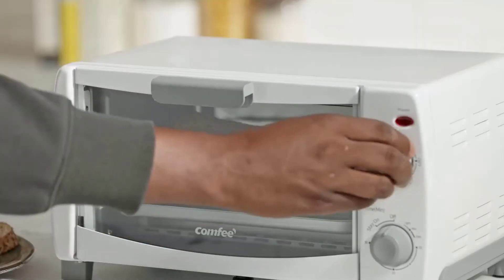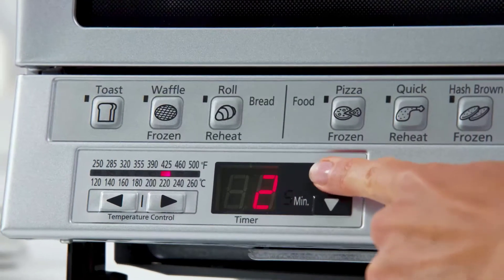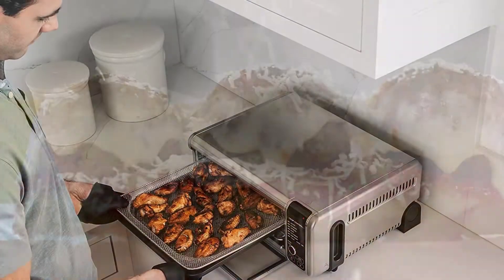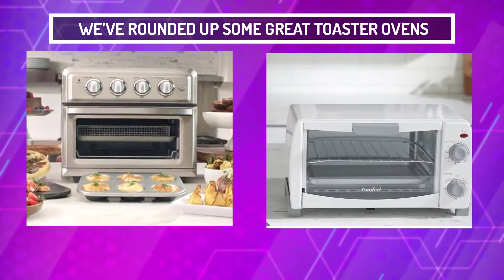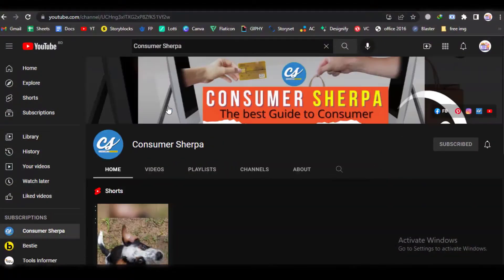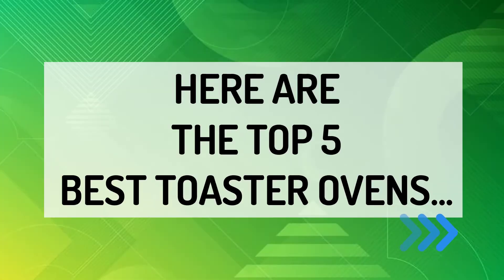The best toaster oven will prepare all your favorite meals with an effortless turn of the control knobs. Even more impressive, you can press one-touch buttons and have your coveted meal in minutes. We've rounded up some great toaster ovens — more information is in the links in the description below. Also, check out our YouTube channel, Consumer Sherpa, for other incredible appliances. Here are the top 5 best toaster ovens.